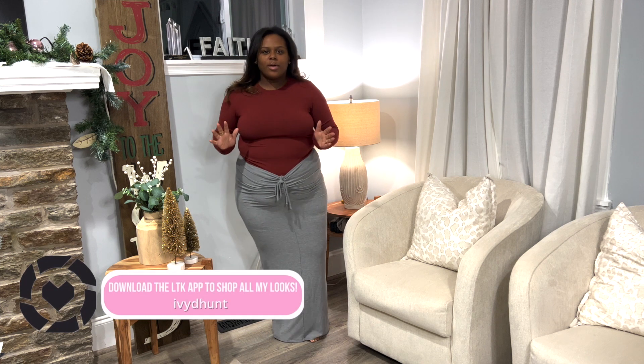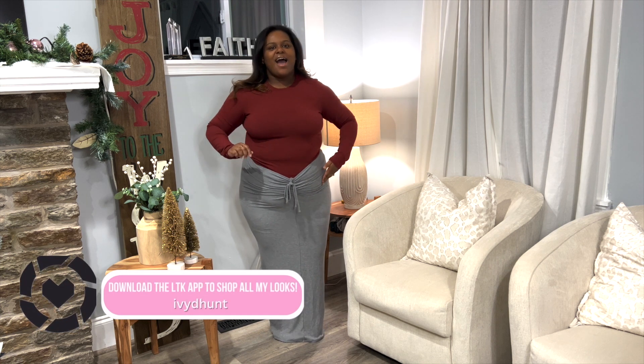I am wearing a 2X in the top and an extra large in the skirt — I could have taken an extra large in the top as well. This is the cotton jersey long sleeve top in sangria; it's part of the holiday colors so I will link it below. It's so soft, comfortable, and cozy, keeps you warm, and it's a great basic to have.